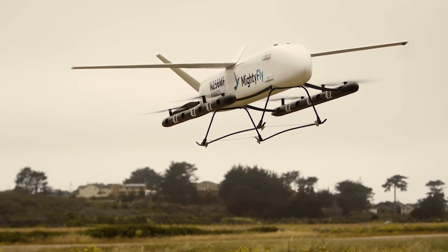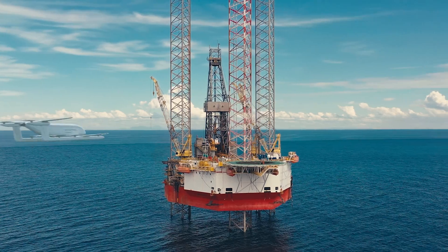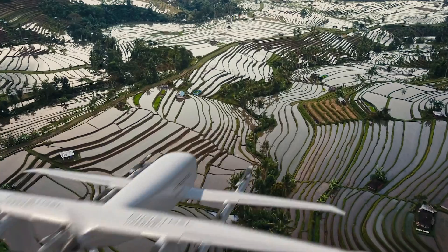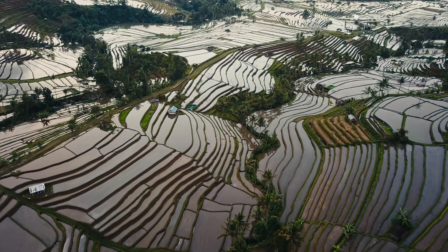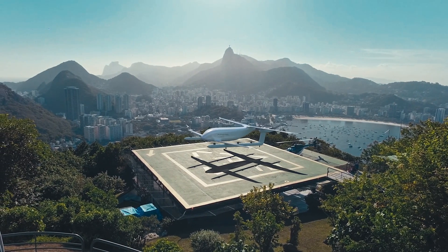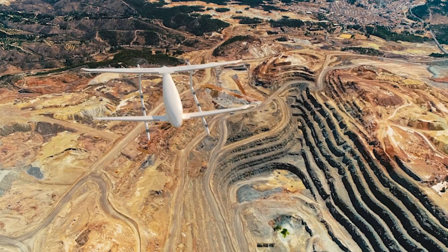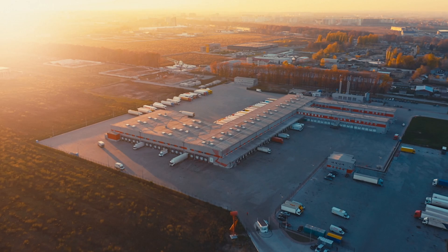Mighty Fly is already working on a larger version that could carry 500 pounds. Slovenia-based Pipistrol, which is in the process of being acquired by US group Textron, is developing a larger version of its Nuva family of drones promising a payload of 660 pounds and a range of just over 300 miles. Chinese logistics group SF Express is jointly developing this aircraft with Pipistrol, with flight testing expected in 2022 and operations beginning in 2023.